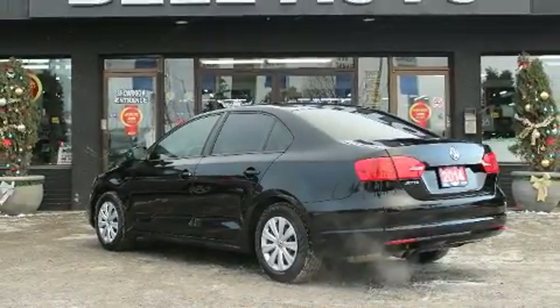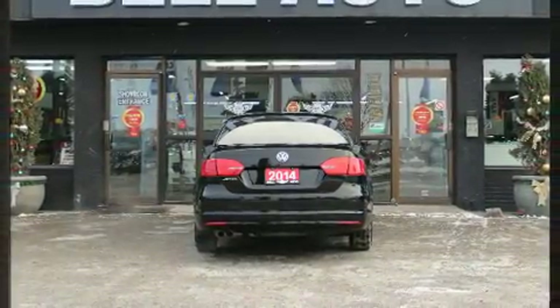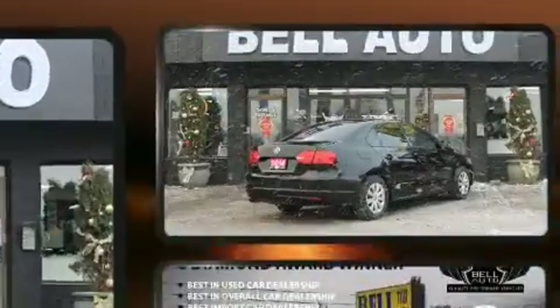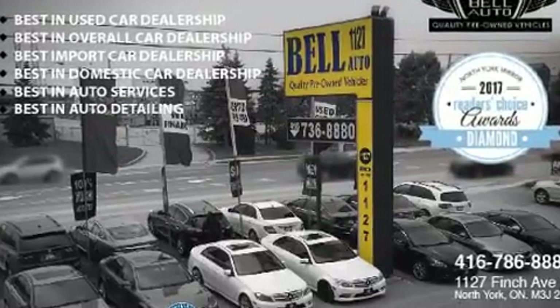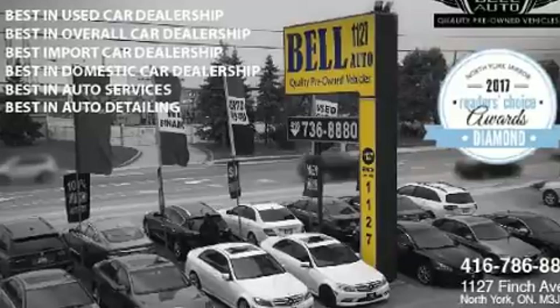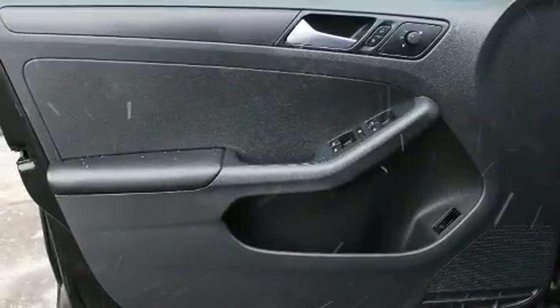Standard features include heated seats, front and rear reading lights, one-touch window functionality, variably intermittent wipers, an outside temperature display, and much more. You and your passengers will enjoy the stereo system, which includes a CD player with MP3 capability and four well-positioned speakers.